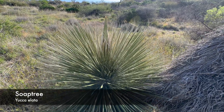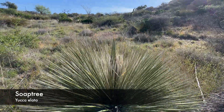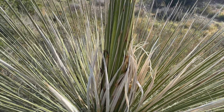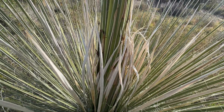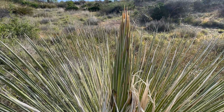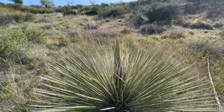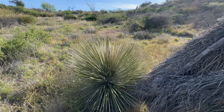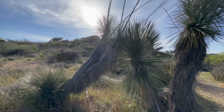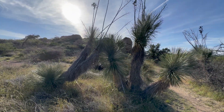Before we move on from yucca, let's briefly touch on soap tree, or yucca elata. The best place to see this is at Oracle State Park. It is far taller than banana yucca, almost the size of a Joshua tree, and the flower stalks almost double its height. The leaves are also much narrower, and there is often a cluster of the leaf fibers at the center. These get very similar flowers to the baccata species.